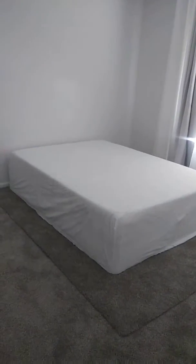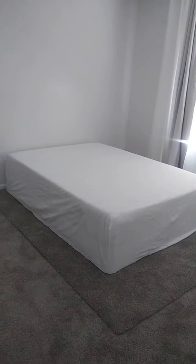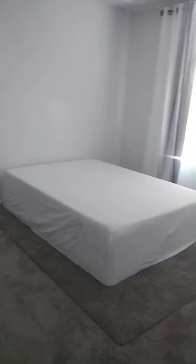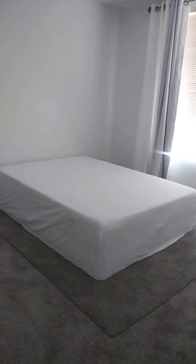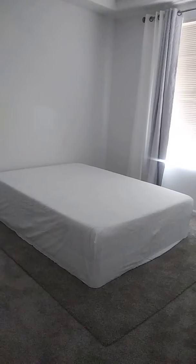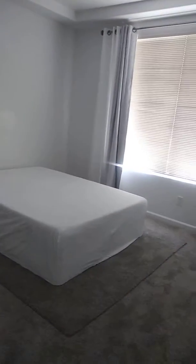I'm seriously trying to do the whole minimalist white room look, and it's kind of hard trying to do everything by myself, but every single weekend I do one thing at a time. The master bedroom's been painted, and I got a neighbor to help me with the curtains last week.